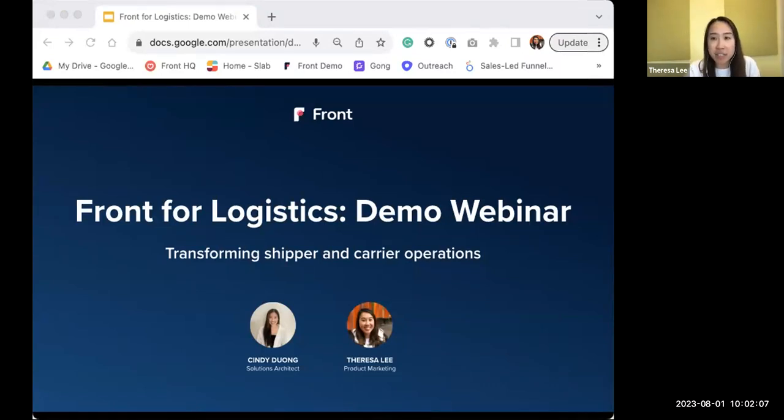Let's go ahead and get started with our demo webinar. Thank you everyone for joining. Today we will be talking about Frontful Logistics. This is a live demo webinar focused on how we can transform your shipper and carrier operations. My name is Teresa and I am part of the product marketing team. I'm joined here by Cindy, who is part of the solutions architect team and she'll be running us through the demo and showing us all the really cool workflows.